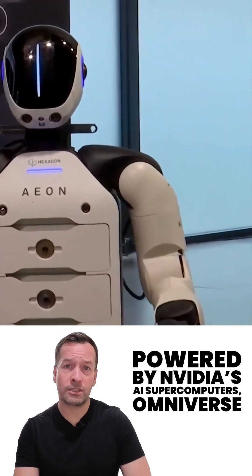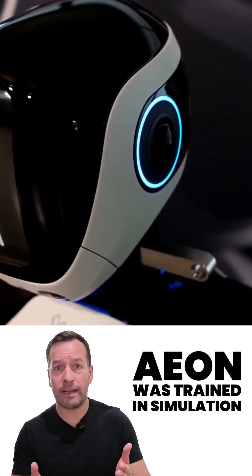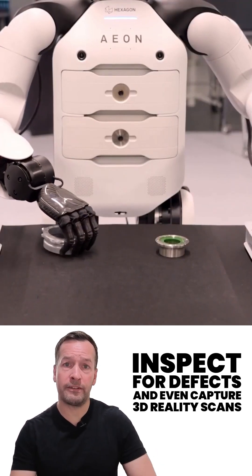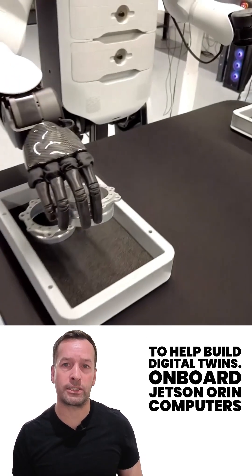Powered by Nvidia's AI supercomputers, Omniverse Platform, and IGX robotic computers, E.ON was trained in simulation, learning to walk and work faster than most interns. It can sort parts, inspect for defects, and even capture 3D reality scans to help build digital twins.